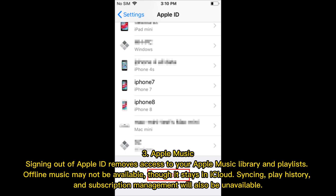Apple Music: Signing out of Apple ID removes access to your Apple Music library and playlists. Offline music may not be available, though it stays in iCloud. Syncing, play history, and subscription management will also be unavailable.